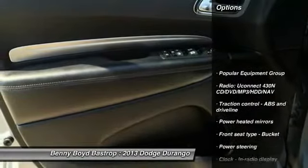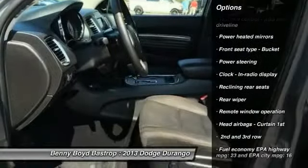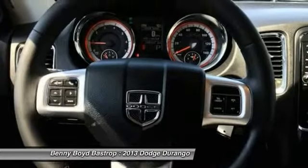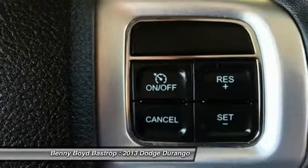Traction control, automatic transmission, power steering, cruise control, fog lamps, power windows, compass, trip computer, passenger airbag, remote power door locks.